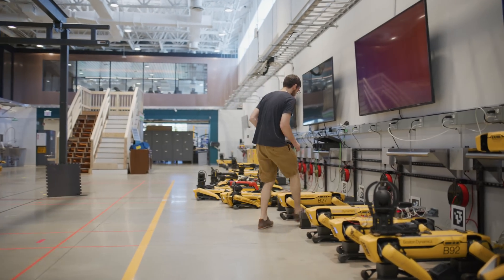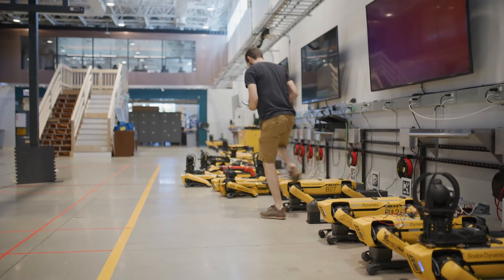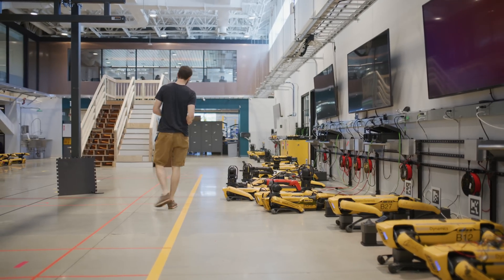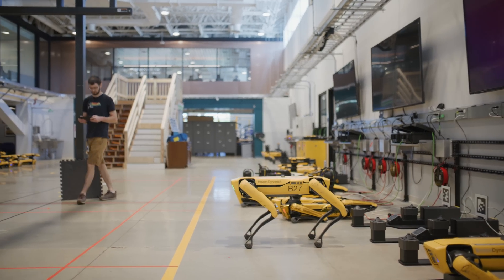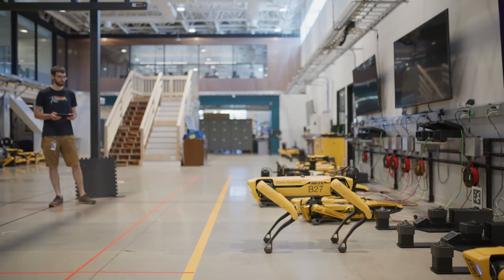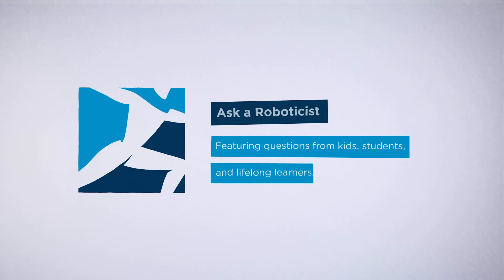I really liked playing video games. I liked Super Mario Brothers 3 and SimCity, and I guess I wanted to know how to do that kind of stuff. For college I studied computer engineering. I knew I wanted to do something with computers, and then decided computer engineering was fun, and then decided robotics looked like a lot of fun from there.